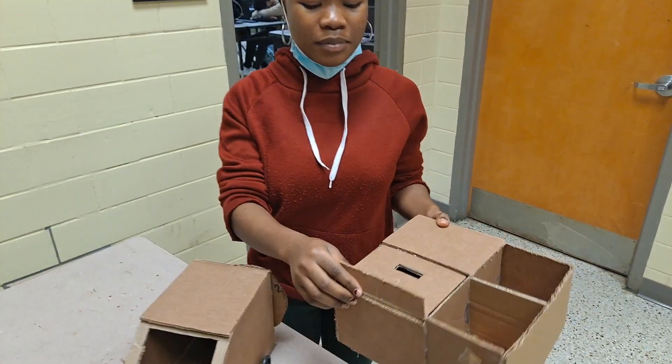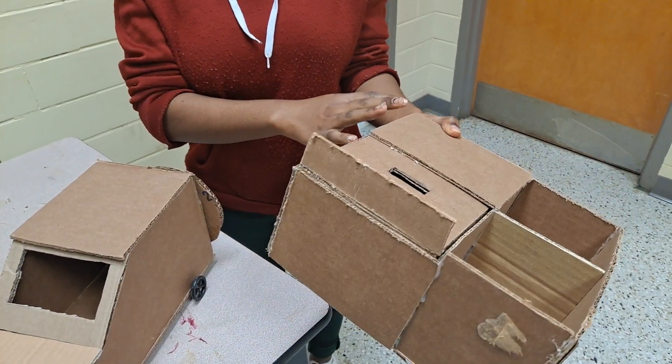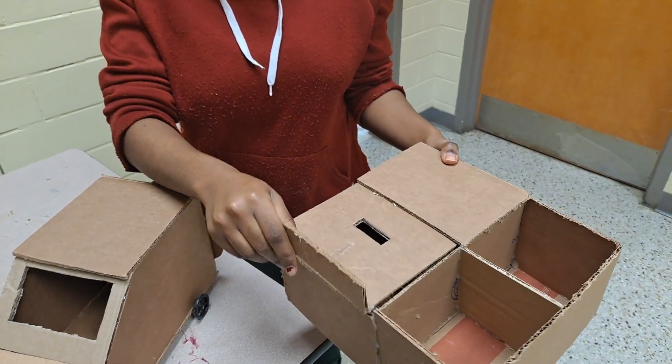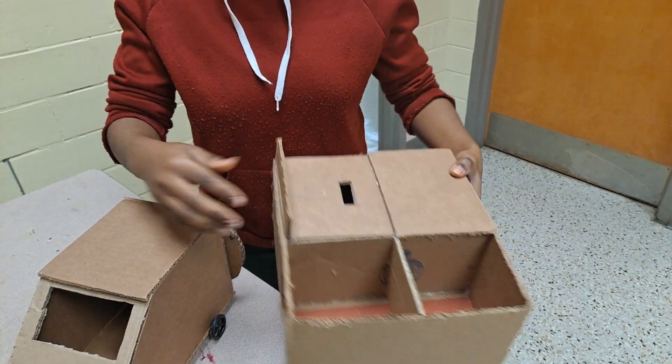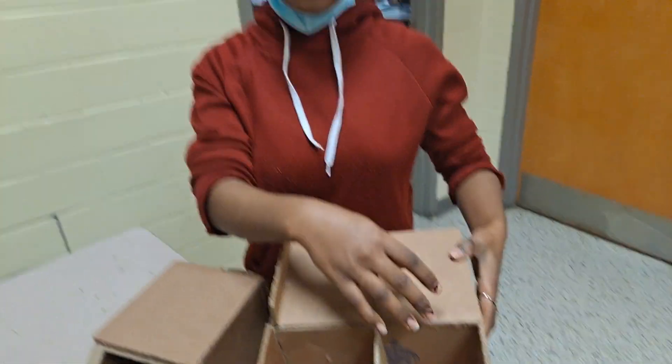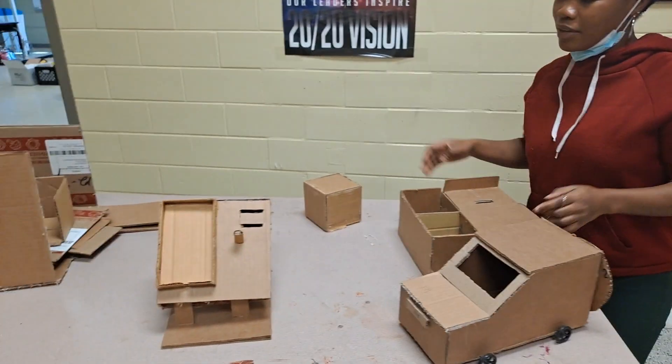This is my saving box. This is where you can put money. You don't have to break it open when you want to remove the money — you can just remove this part right here. And there are also extra spaces where you can put other things like coins and all that.